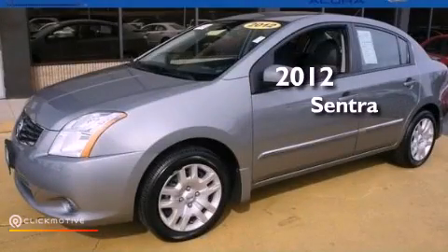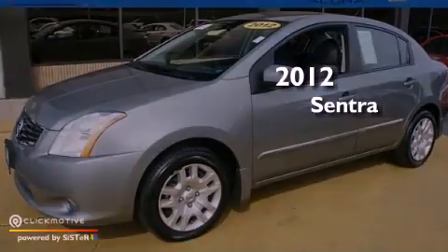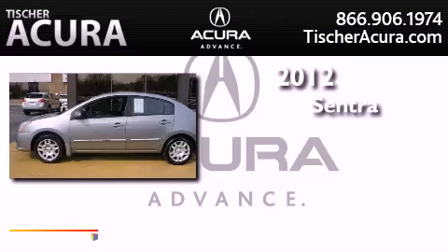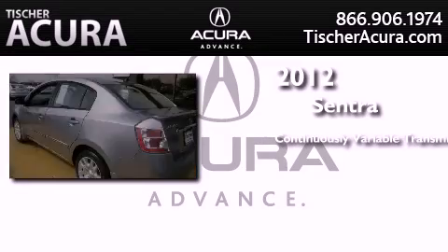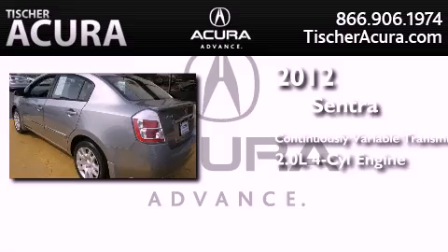This is a certified pre-owned 2012 Nissan Sentra. This four-door sedan has a continuously variable transmission and an inline four-cylinder engine.